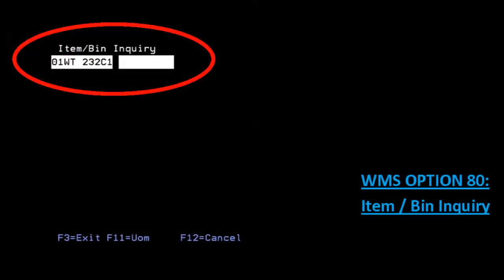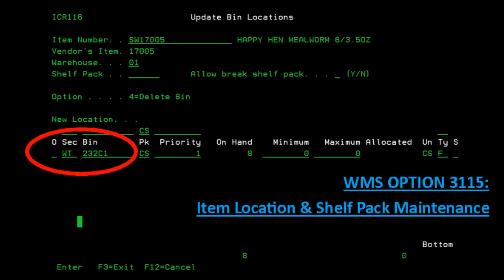Some WMS options display or require the entire location information, including the warehouse number, while other WMS options don't display or require the warehouse number with the location information.